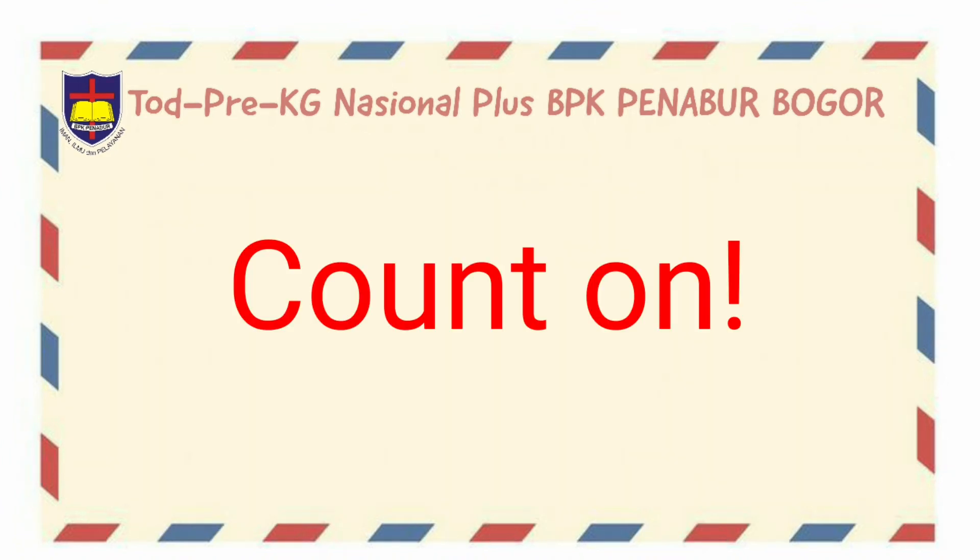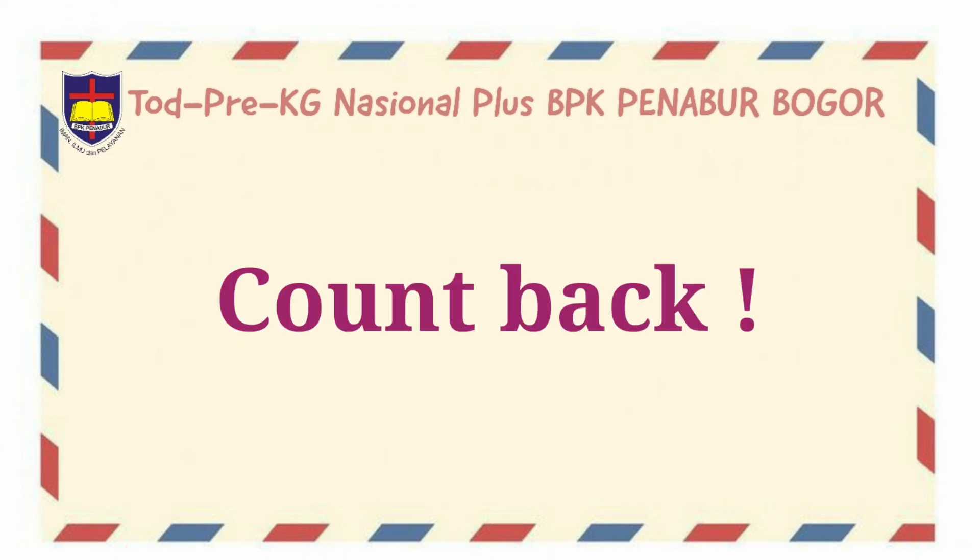Good job! You already mentioned number 1 until 10. That means you can already count forward. Now I want you to count back from 10 until 1.